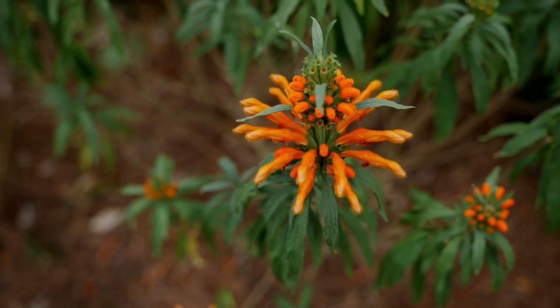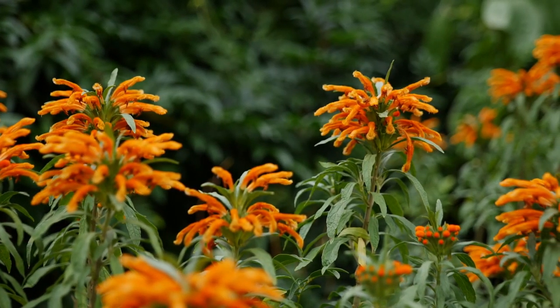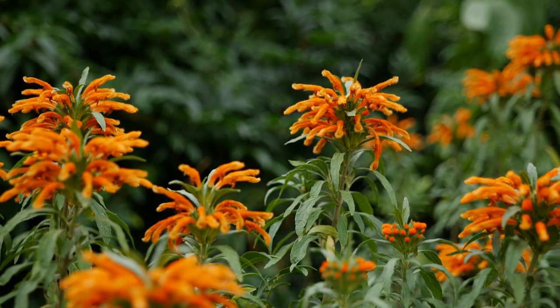These tubular shaped flowers grow in a whorl form. The reason it's called lion's tail is because it looks like a lion's tail, or a tuft of hair.